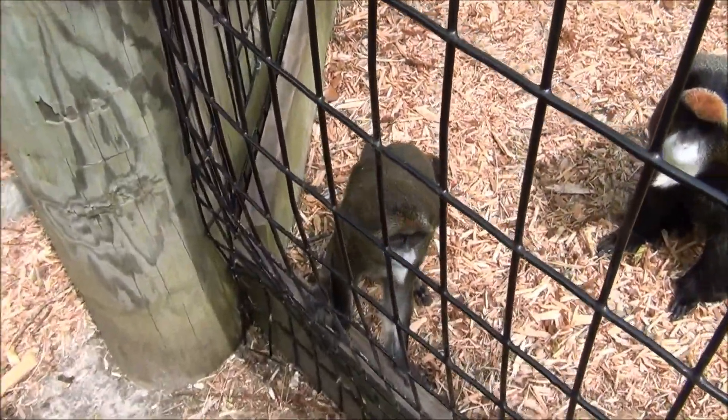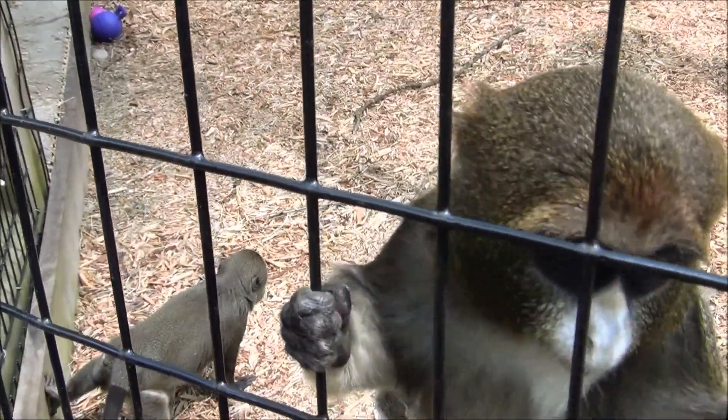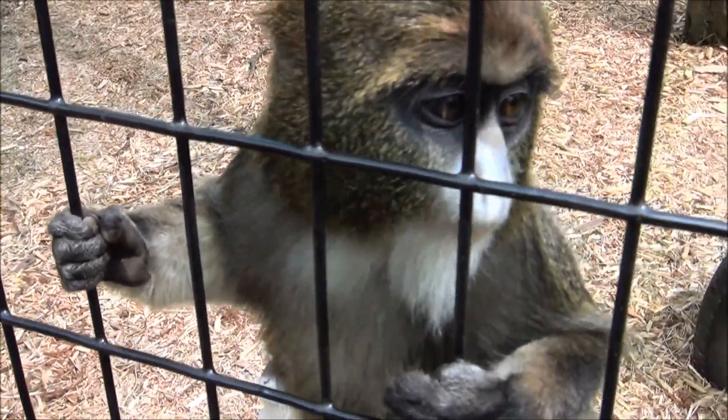They're an old world monkey, meaning they're more intelligent usually than new world monkeys. They're very interesting little creatures with an opposable thumb and four fingers, and as you can see they're really looking at the camera because they are inquisitive.